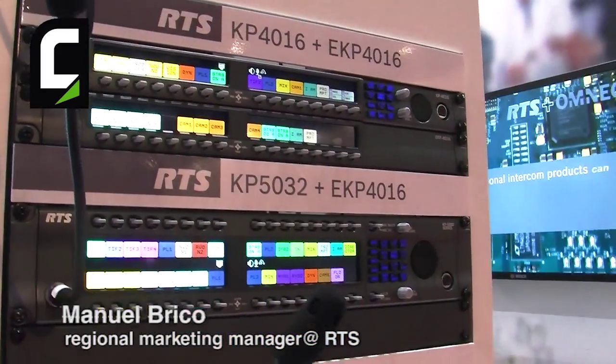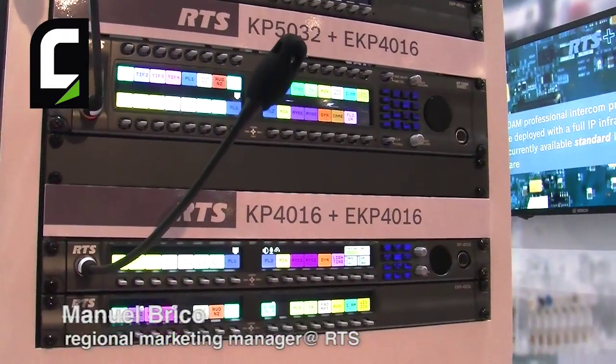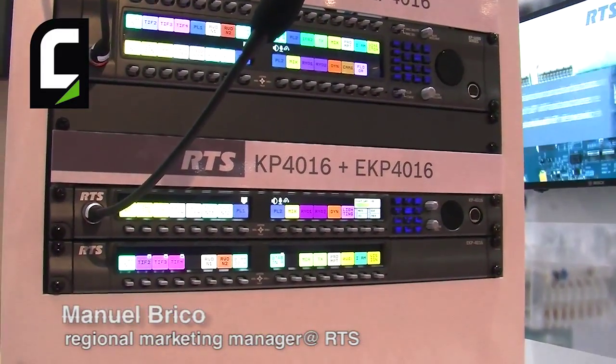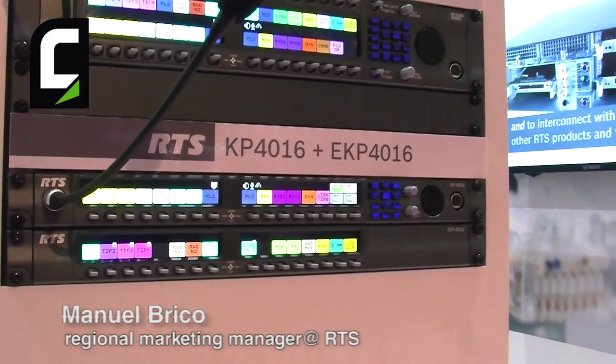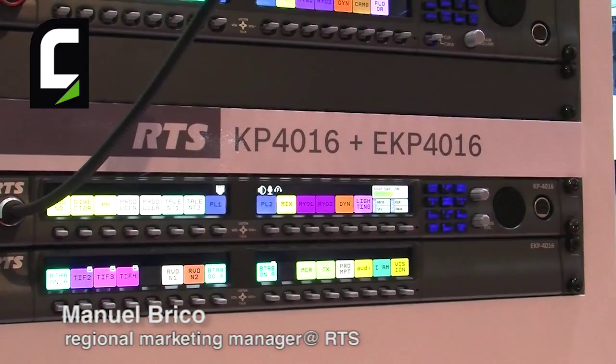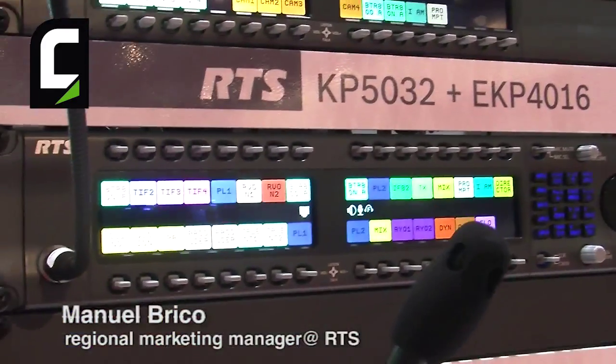It consists of a 2RU panel with 32 buttons, a 1RU key panel with 16 buttons, and a 1RU expansion panel with high resolution displays with very good brightness and a wonderful viewing angle.